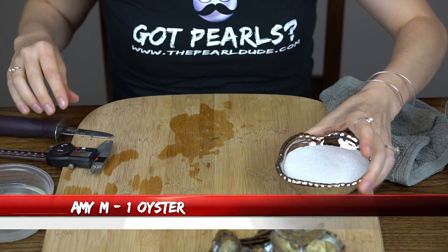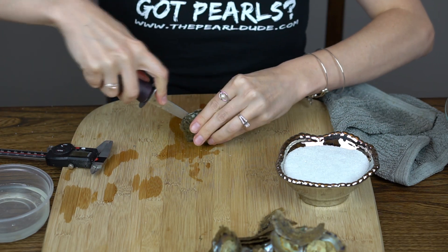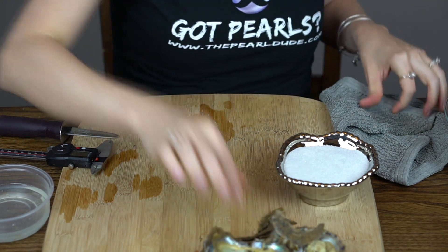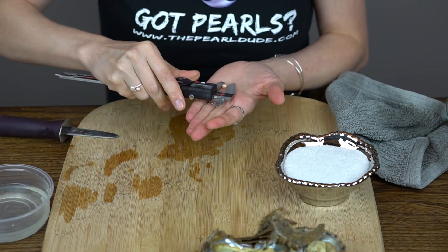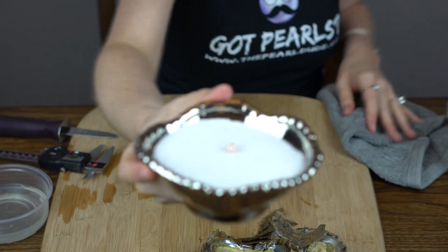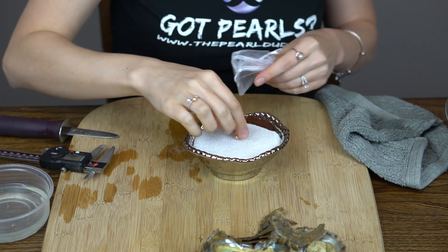Our next order is for Amy M. We're also going to open one. Okay, this one's a really pretty peach — really iridescent peach. 6.99. Beautiful. Congratulations, Amy.